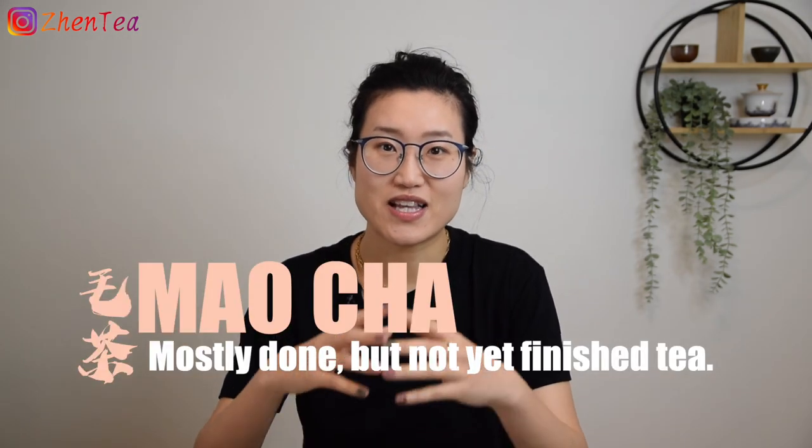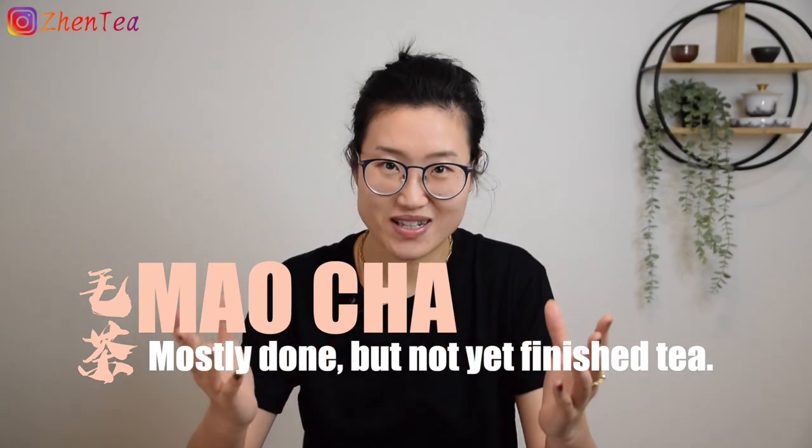Today we're gonna talk about Mao Cha. The character Mao in Mao Cha has many meanings — it's most usually translated as fur, hair, or feather, but it can also mean angry or nervous. It's also a unit of Chinese currency, and in the term Mao Cha, this Mao means it's roughly done but not yet finished. Mao Cha means the tea that is mostly done but not ready to go to the retail market for us to consume yet. At the Mao Cha stage the shape and the taste of the tea is quite close to the finished tea and the quality is roughly set.